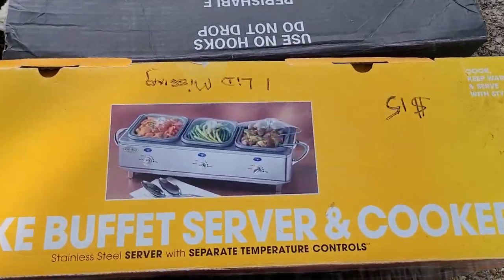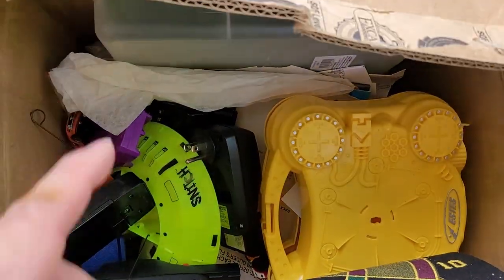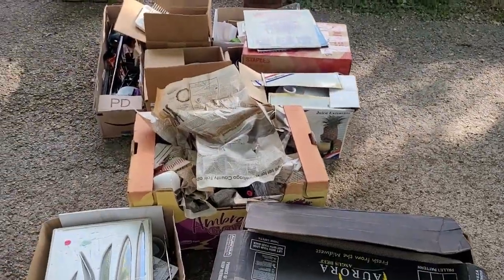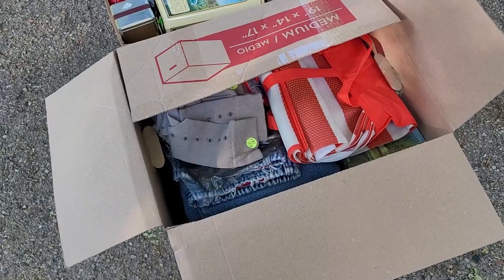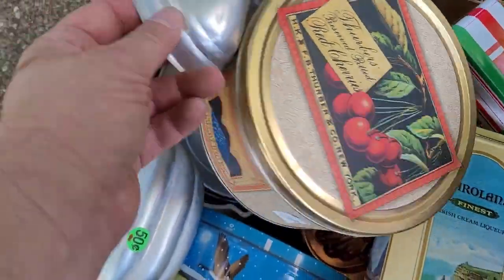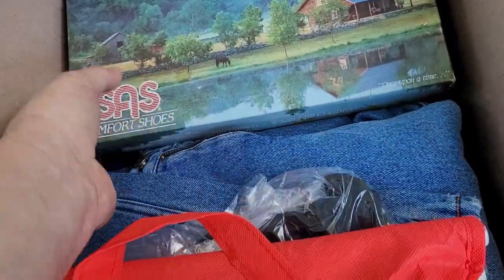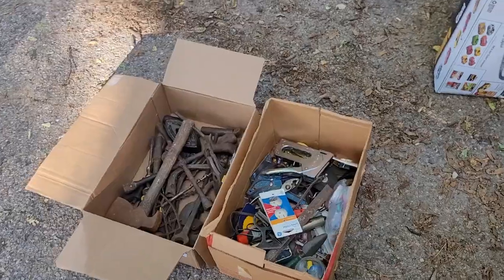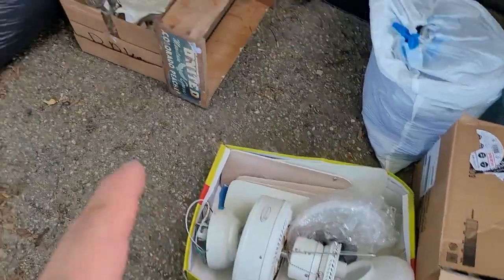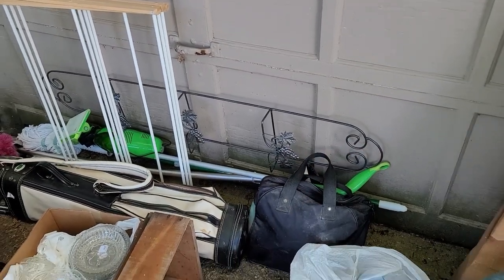It's the deluxe buffet server and cooker — missing a lid, but I can find a lid for that. What do we got here? Got some toys — if there's anything interesting, we'll let you know. Pile's almost done. In this box we got a bunch of jeans, and here we got a bunch of old cake molds and tins. Looks like we got some shoes as well. All right, we got a bunch of tools. Ice cream maker. Ceiling fan. Bunch of glassware. Golf clubs and a drying rack, and some household stuff.